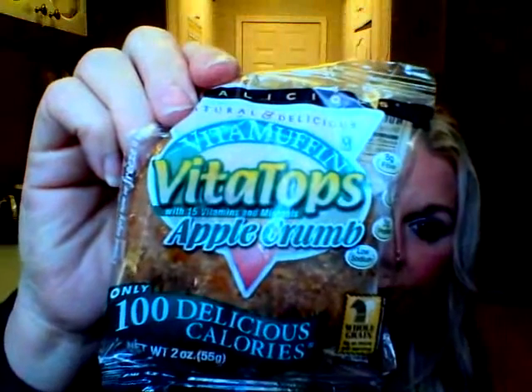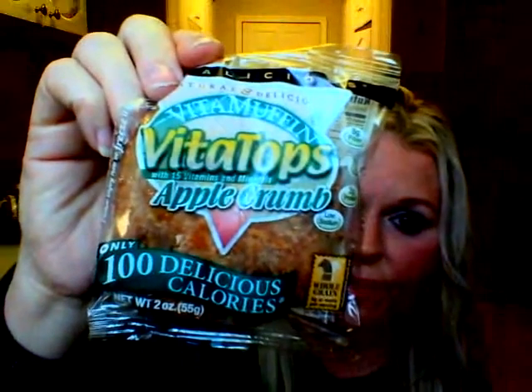There's also Apple Crumb, which has little pieces of apple bits and crumb. They're all around 100 calories — this one has eight grams of fiber. They're good for you, a healthy snack, absolutely wonderful for any time of day.